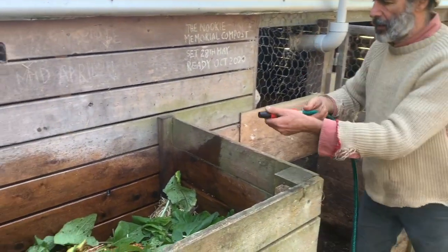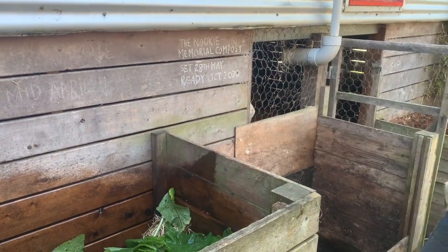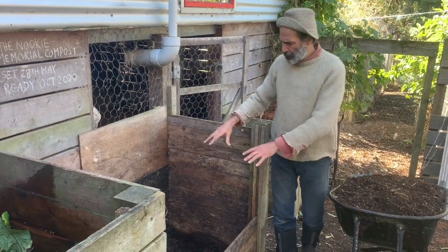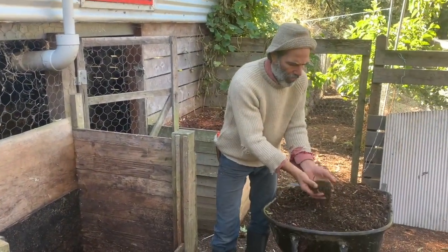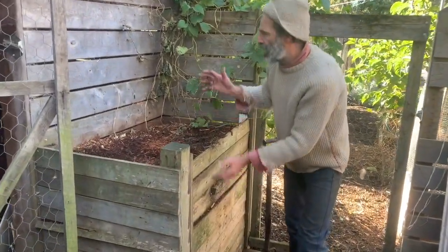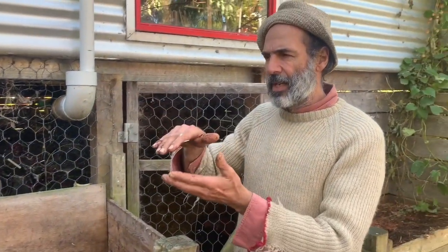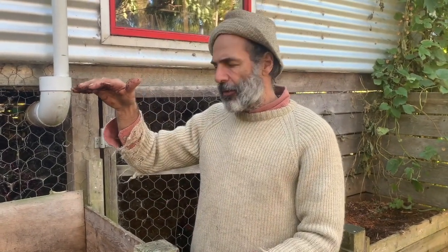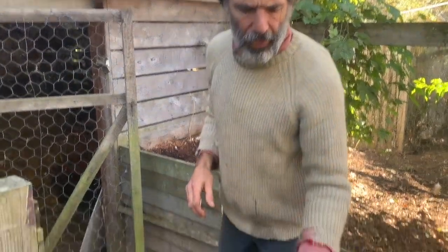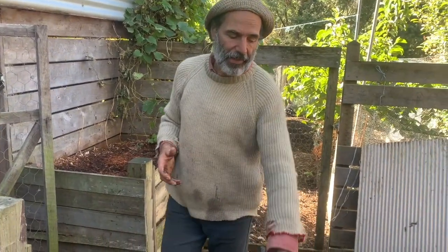Some of the compost has matured for just four months and some for six months. The younger stuff we're about to add - this bay has just had the last of its mature compost cleared out and will go on a new bed. The most recent top layer gets flipped: the youngest stuff goes on the bottom and the most mature on top, which rapidly speeds up the breakdown process. Once we get to that six-month mark, it's perfect and ready to go. This is not hot composting, and yet we're getting finished compost in six months.